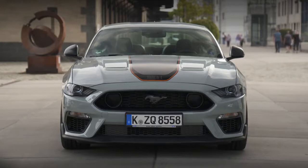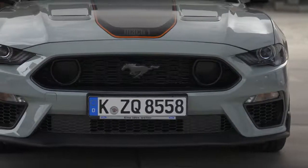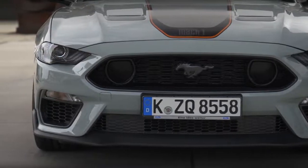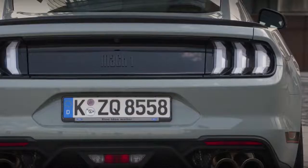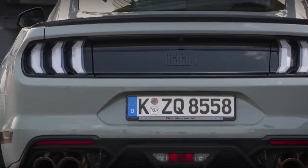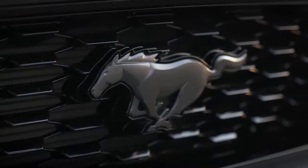The Mustang Mach 1's 5.0-liter V8 engine is specially calibrated to deliver 460 PS at the 7,500 RPM red line. Choice of transmissions includes a Tremec 6-speed manual — offered for the first time on a European Mustang — or Ford's 10-speed automatic transmission with an uprated oil cooler and unique software for optimized road and track performance.